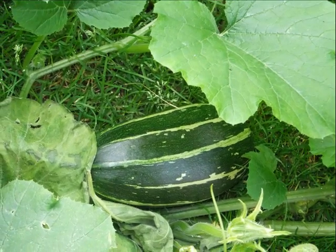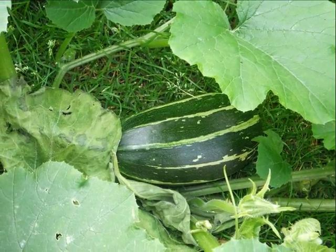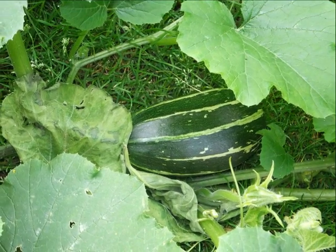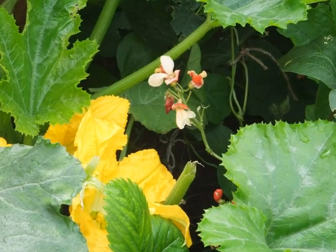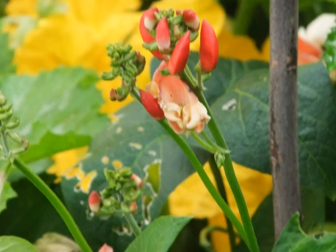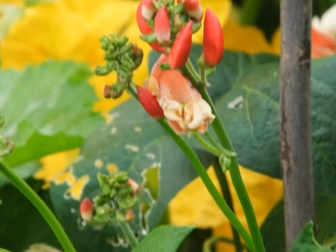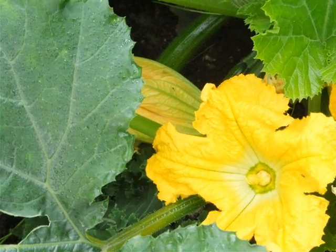Everything had a name. I suppose this one is Colin the Courgette.